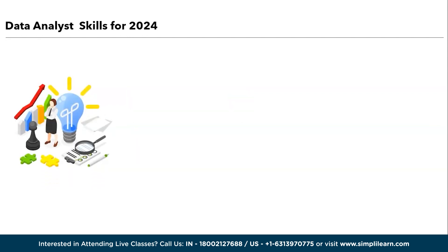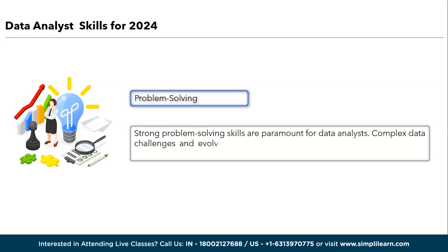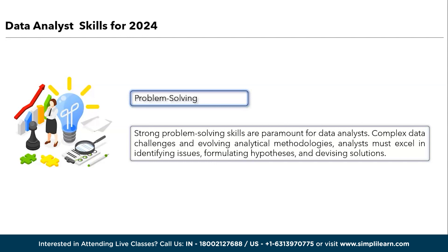Lastly, we have problem-solving skills. Problem-solving skills are paramount for data analysis. With complex data challenges and ever-evolving analytical methodologies, analysts must excel in identifying issues, formulating hypotheses, and devising innovative solutions. Effective problem solvers can navigate data anomalies, optimize analysis processes, and ensure data accuracy. In a landscape where data quality and relevance are critical, problem-solving skills empower analysts to extract actionable insights, driving precise decision-making and maintaining their pivotal role in organizations.